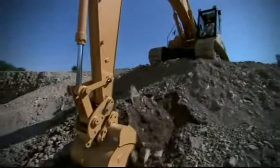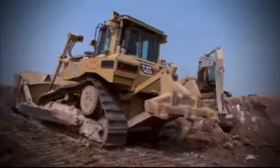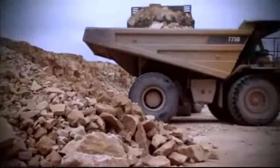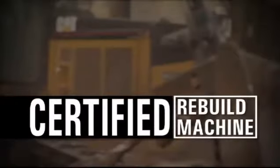And while nothing lasts forever, there is something special — something built into our machines that can mean a full second life. That's the value of the Caterpillar Certified Rebuild Program.